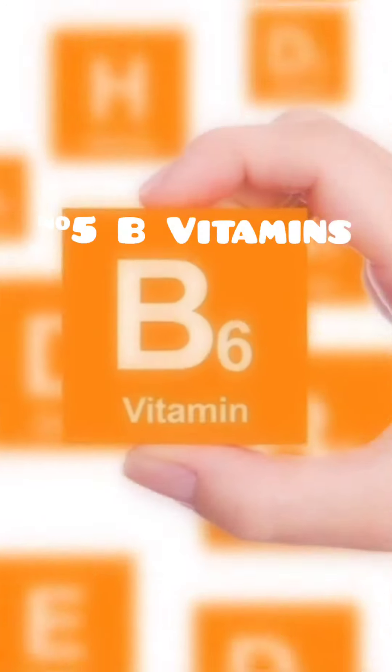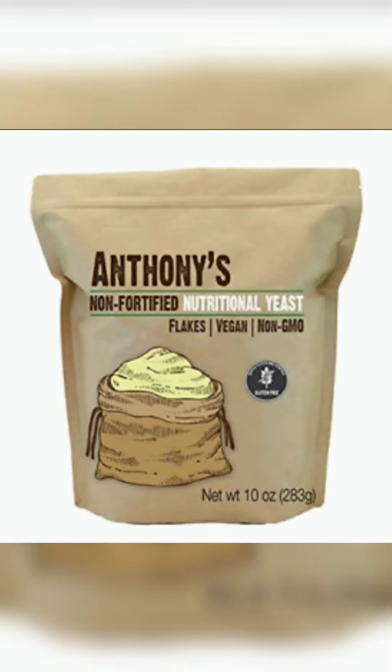Finally, you're probably low in B6 or B1. These vitamins will lower oxalates. I use nutritional yeast to get all my Bs, but you can also take thiamine or an additional B6. Follow for more.